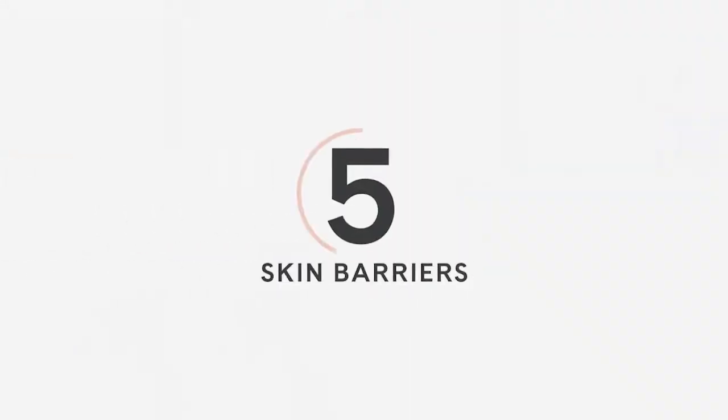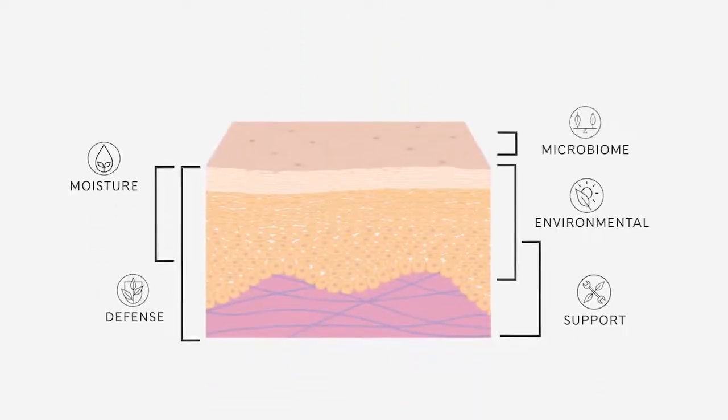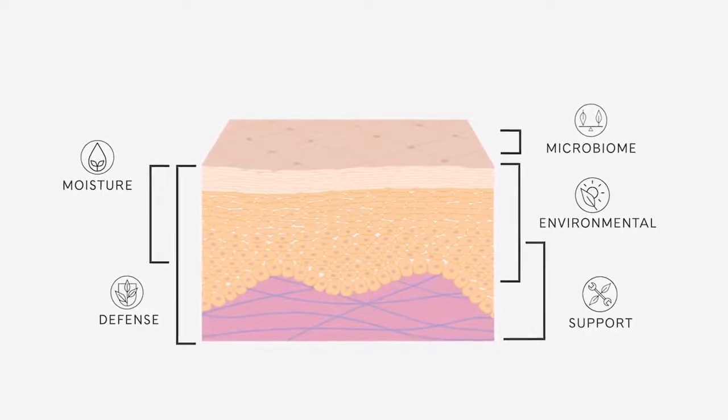You're probably aware that your body has nutritional needs to be healthy. Well, to be healthy looking, so does your skin. Artistry innovators identified five barriers within the skin surface that, when working together, are how skin naturally safeguards its healthy appearance. Artistry scientists also discovered that there are key skin nutritional requirements that each barrier needs to be most effective. This new and innovative research inspired a comprehensive approach to the new Artistry Skin Nutrition skincare line.